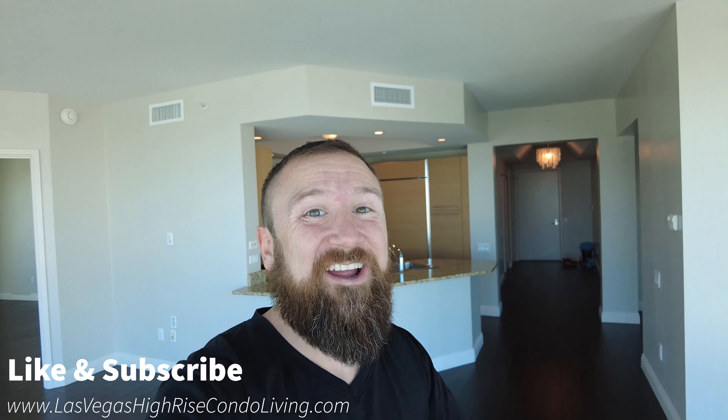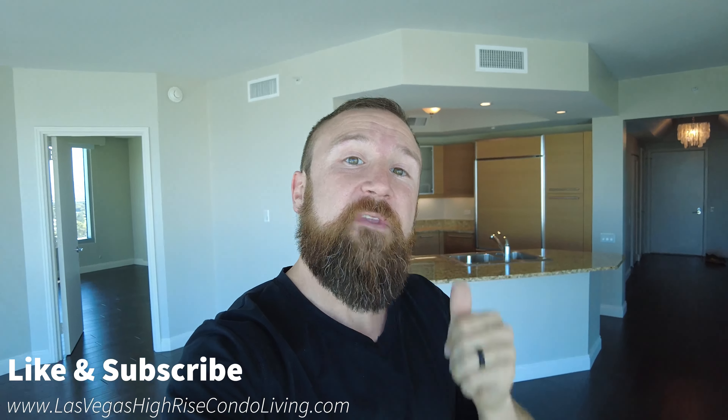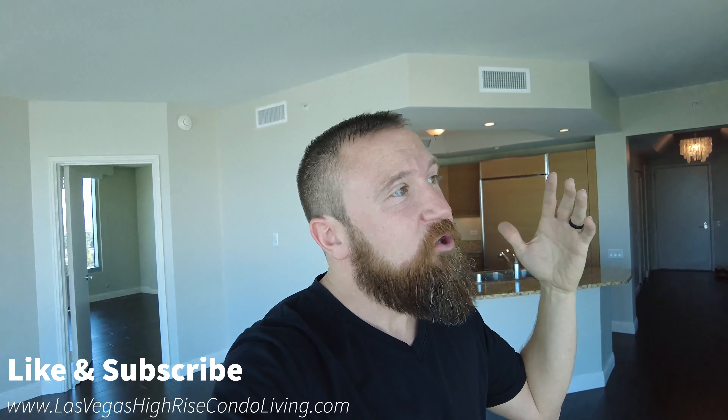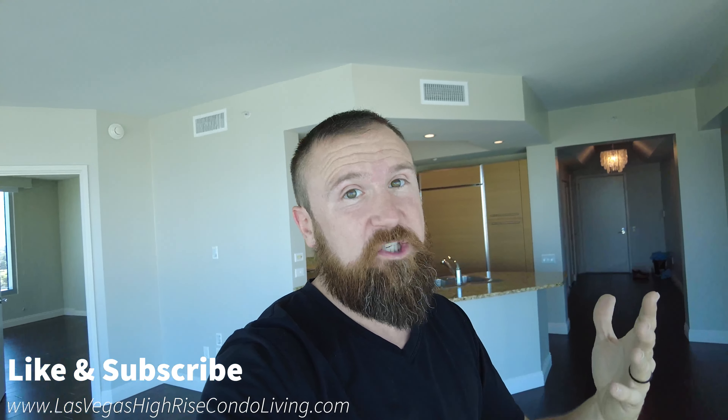I'll show you just in a second why. I got the kitchen right behind me, lots of space in there. But before I get into the unit, hit the like button and subscribe if you want to see more content like this. I do high-rise condos pretty much all the time — that is my specialty.